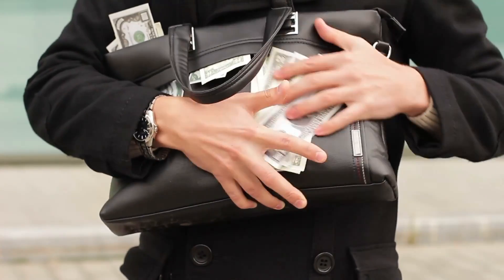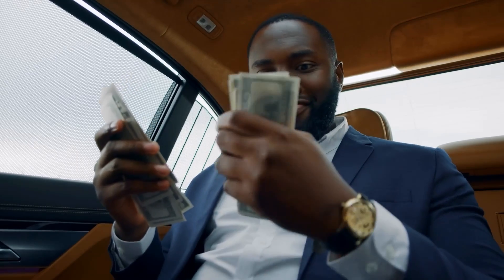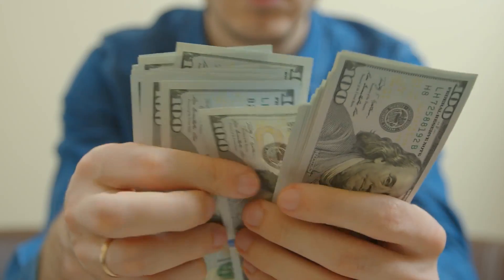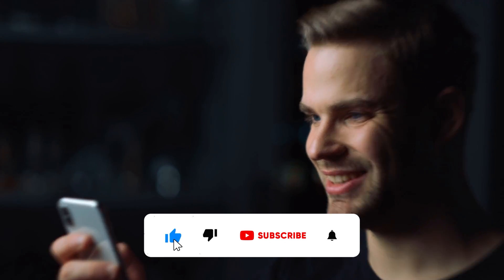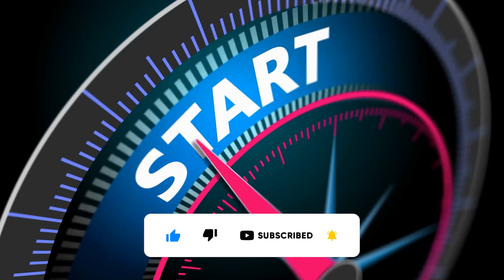This is a quick gig that you can do in your free time to earn some extra cash or maybe save up for something bigger. Maybe you want to pay for something you want, or you just want to have a couple of extra dollars in your pockets. Either way, I've got you covered with this method. If today's method sounds like music to your ears, smash that like button, subscribe to the channel with notifications turned on, and let's get right into it.